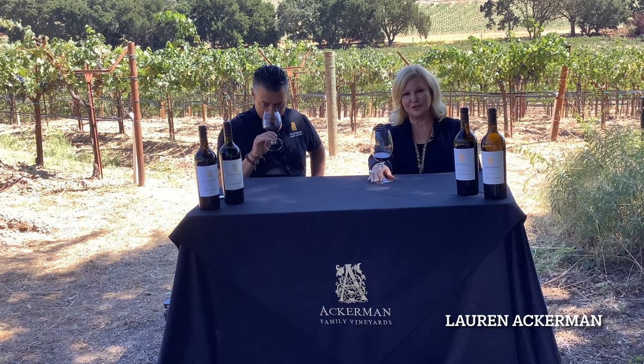Hello, I'm Lauren Ackerman of Ackerman Family Vineyards, and I'm here today with Leo Telles, our winemaker, who's been working with us since 2019 to make our beautiful wines here at the Stonehaven Vineyard.